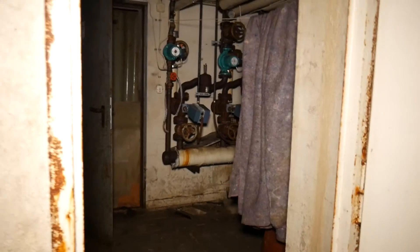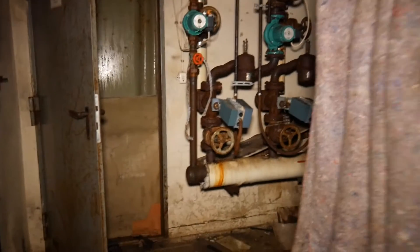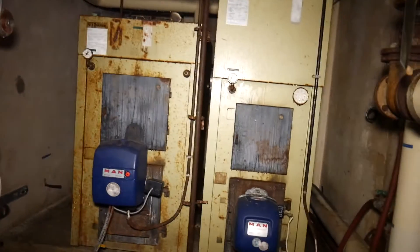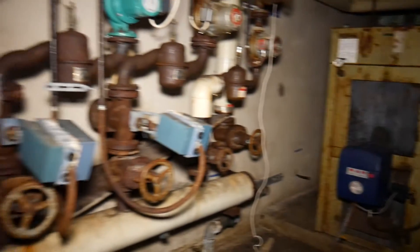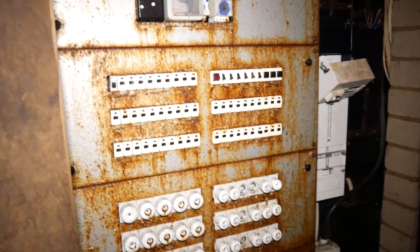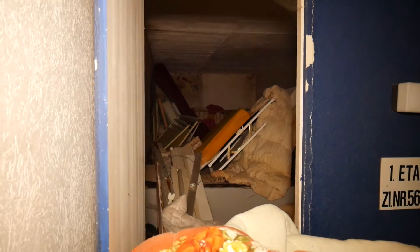Hier kommen wir in einen separaten Eingangsbereich. In der Ecke ist der Fahrstuhl. Die Wände sind mit Holz verkleidet, schon sehr stark schimmelbelastet. Hier unten riecht es stark nach Heizöl – hier waren wahrscheinlich die Heizöltanks und die Heizungsverteilung. Es gab zwei Brennkessel: einen Feststoffbrennkessel und einen Ölkessel, also Kombikessel. Auch hier sehr starke Schimmelbelastung. Die damalige Hauptverteilung ist aber noch sehr cool erhalten. Im Flur steht ein alter Wäschewagen, und hinter einem Raum wurde wahrscheinlich Wäsche gelagert.